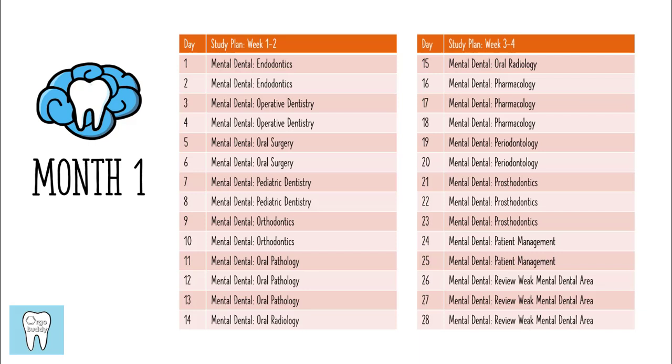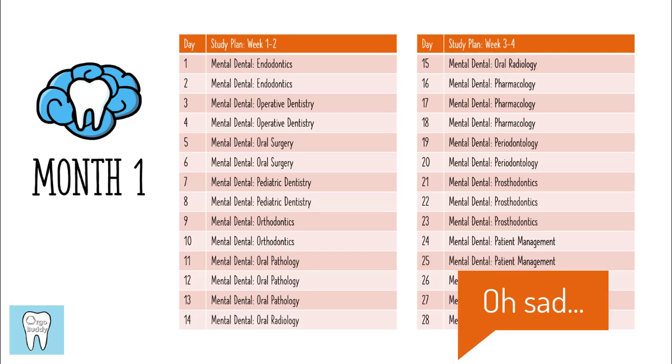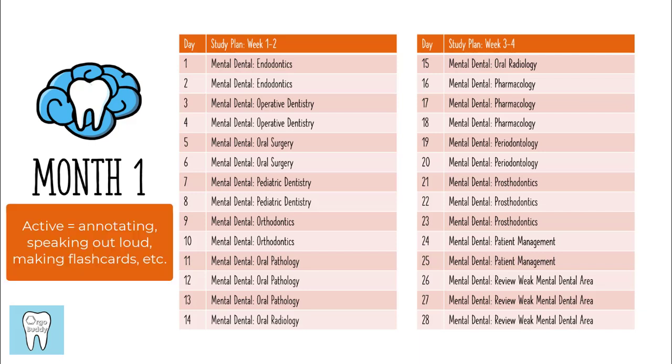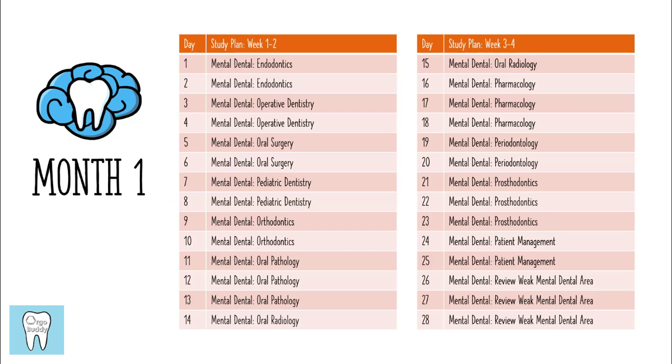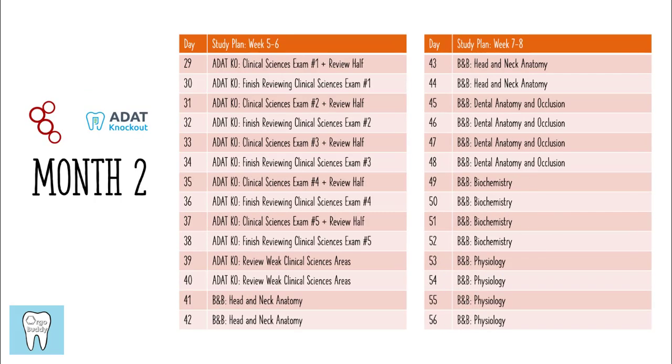You'll notice that on days 26 through 28 it says to review your weak areas in Mental Dental. I think this part is actually really important — you might see those as just free days, but review is critical. If you look at information just one time you're probably not going to remember anything, so you want to be very active in your studying. Those three days are honestly the most important days of the entire first month. As you get used to your study schedule, you'll be able to study for longer periods of time.